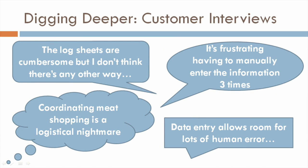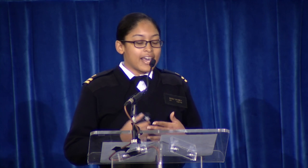During our customer interviews, we often heard from Kim and others that the FDA log sheets are lengthy, they don't allow us to fly under the radar while we're in the store, it's frustrating having to fill out the same information three times, it's a logistical nightmare, and the four to six hours spent transcribing the information from paper forms to spreadsheets and information systems is a major pain point for all.